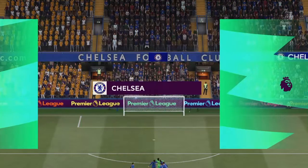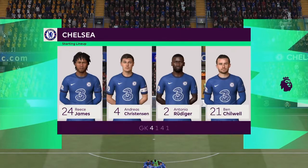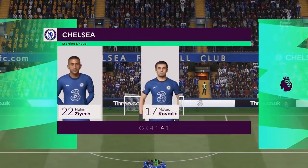And this is how it looks for Chelsea. Mateo Kovacic style. It starts with N'Golo Kante in the centre of the park. And in attack, it's the very pacey Timo Werner.